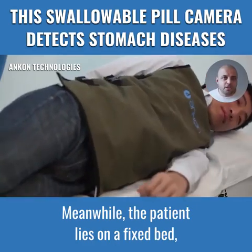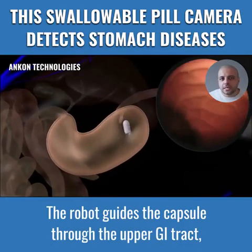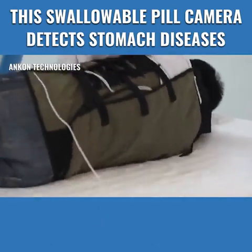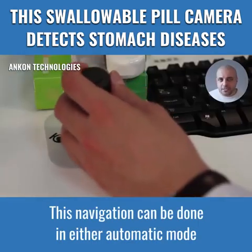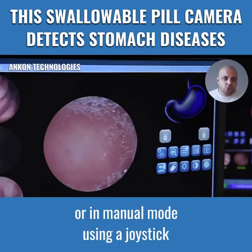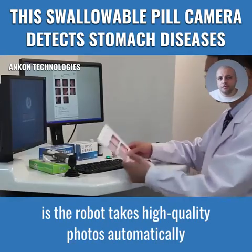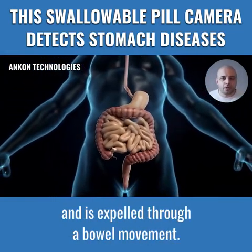Meanwhile, the patient lies on a fixed bed, which is part of the magnetic guidance robot. The robot guides the capsule through the upper GI tract, including the stomach. This navigation can be done in either automatic mode or in manual mode using a joystick guided by the endoscopist.